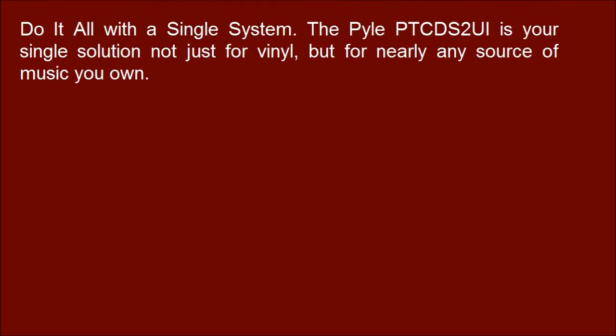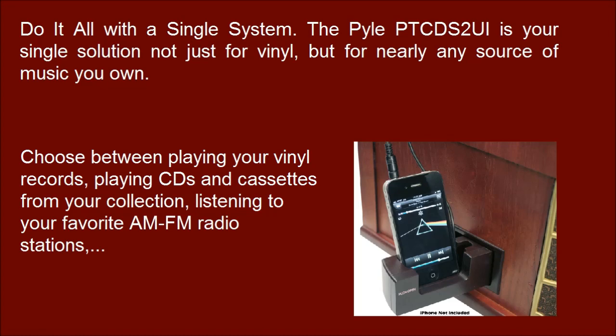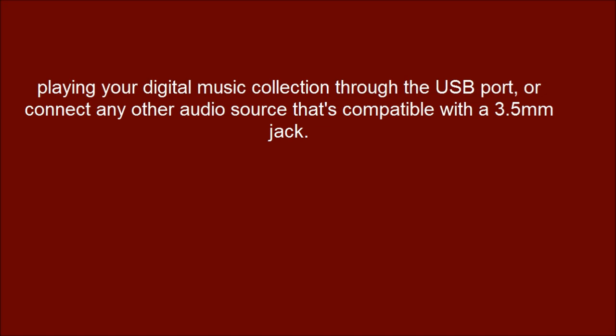Do it all with a single system. The Pyle PTC-DS2 UI is your single solution not just for vinyl, but for nearly any source of music you own. Choose between playing your vinyl records, playing CDs and cassettes from your collection, listening to your favorite AM-FM radio stations, or playing your digital music collection through the USB port, or connecting any other audio source compatible with a 3.5mm jack.